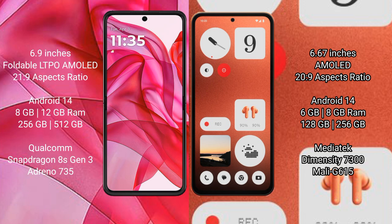The Motorola Razr 50 Ultra runs on Android 14. The CMF Phone 1 also runs on Android 14. The Motorola Razr 50 Ultra comes with 8GB RAM and 256GB or 512GB internal storage, powered by the Snapdragon 8s Gen 3 processor with an Adreno 735 GPU.